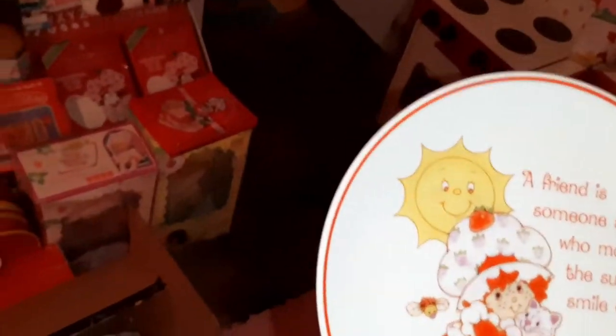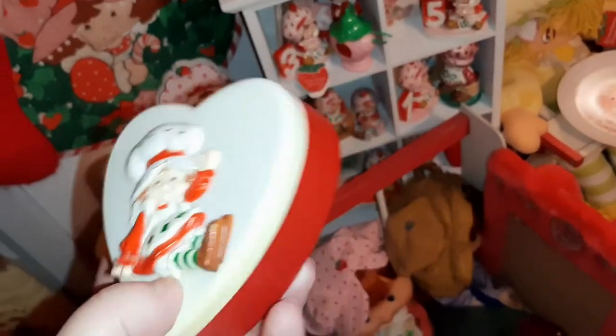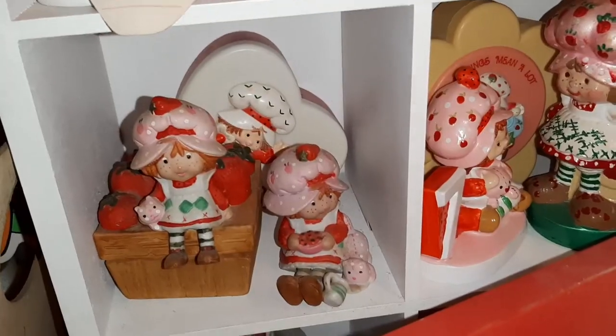When you have this much stuff you start to forget if you have something or if you don't. She had this little box which I did not have — I have a similar one that has really yellowed — so I think this one will probably sit back here. There we go, she's back there in her new little spot.